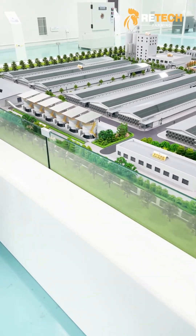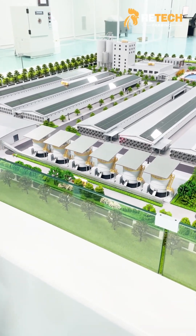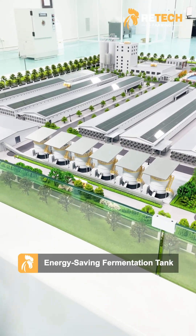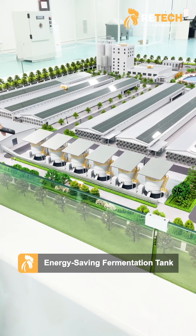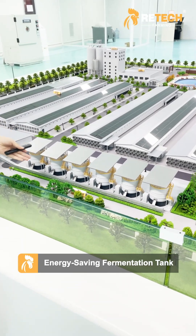And this is the manure treatment and collection area. You can see the fermentation tank. It can reduce environmental pollution.